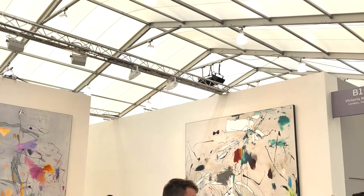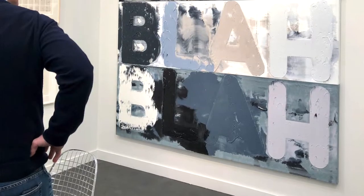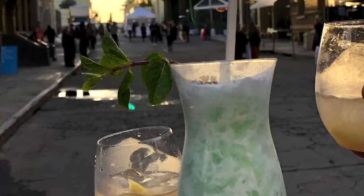There was so much fantastic art on view, I could spend hours telling you about it. So I will focus on five best one-person booths at Frieze. Here they are!